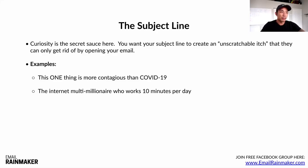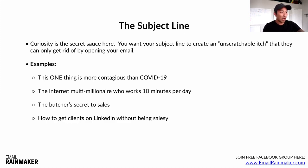More subject line examples: 'The internet multimillionaire who works 10 minutes per day' — how does he only work 10 minutes per day and make millions? So they have to open it. 'The butcher's secret to sales.' You need to know your market — it depends on who you're emailing, that's why the who is so important. 'How to get clients on LinkedIn without being salesy' — this is a timeless formula: how to get the result they want without the thing they hate. 'The biggest lie in email marketing' — words like 'revealed' and 'truth exposed' always do well. 'Why content is not king' — going against the grain and counterintuitive to what most people are taught gets their attention.